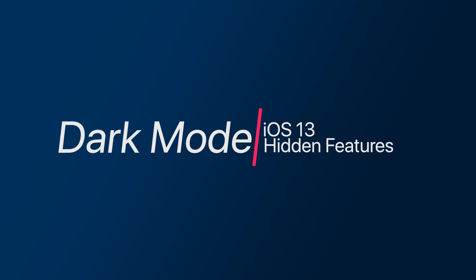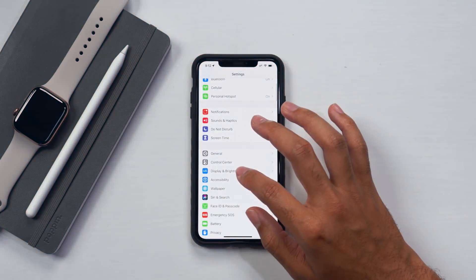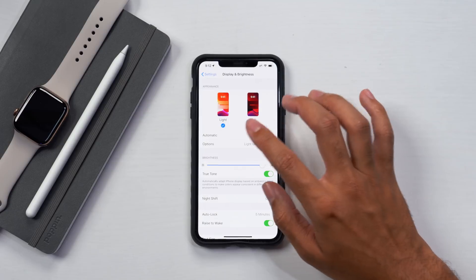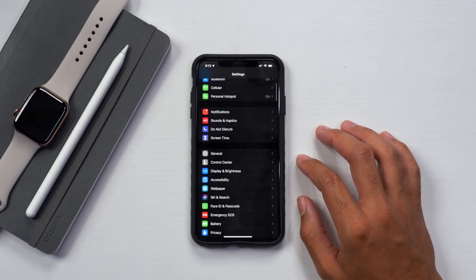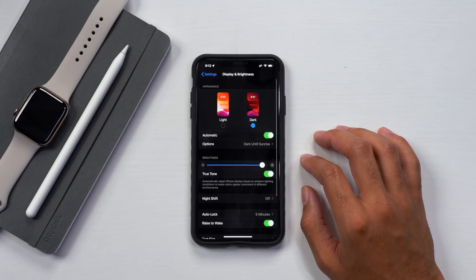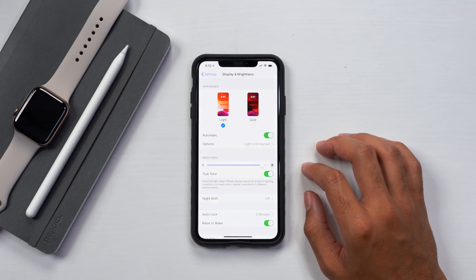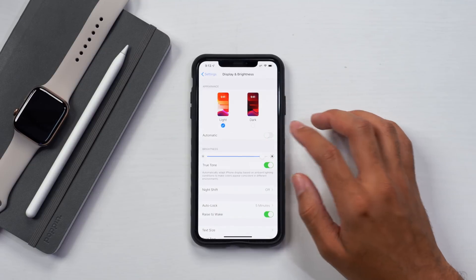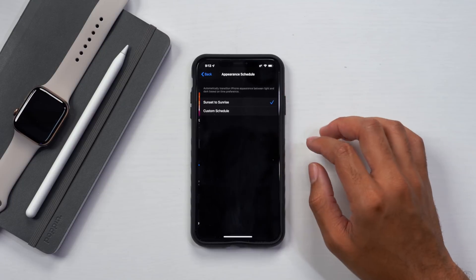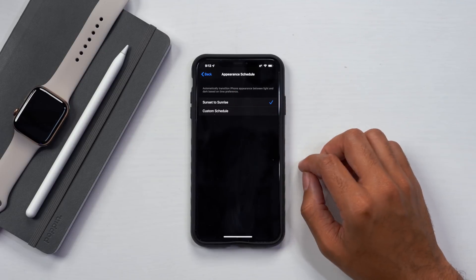The next setting you are able to change is dark mode. Go all the way down to display and brightness. In the display and brightness menu, you have the option to change your UI experience from light to dark. This beautiful dark theme really saves a lot of battery life for those of you with OLED devices, and it also looks very cool. Below the light and dark theme settings, you have more settings — the option to turn automatic light versus dark switching on or off. The automatic setting will give you an option to select when you want this light and dark theme to activate, so you can select sunset to sunrise — at sunset the dark theme activates, and at sunrise you have the light theme.